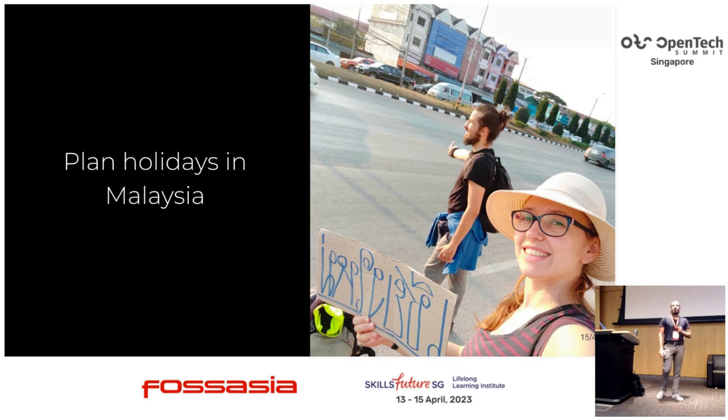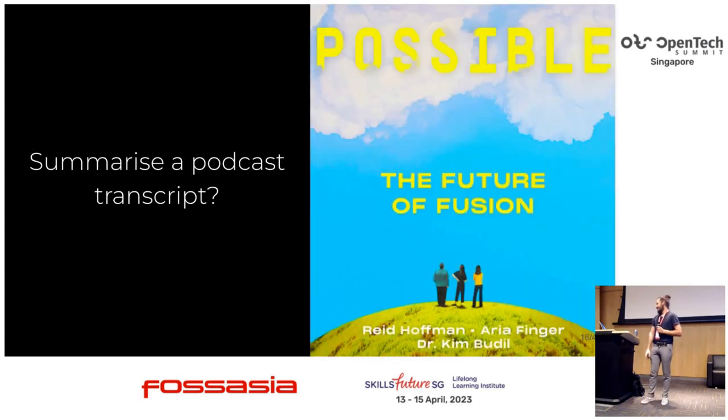Three weeks ago we were going to Malaysia for holidays, moving houses, and I was preparing for this conference, so we didn't have much time to plan the trip. I asked ChatGPT for help, and it provided a three-day itinerary in Malaysia with step-by-step guides. It took us to some durian shops — my wife wasn't too pleased with that, but to me it was fine.